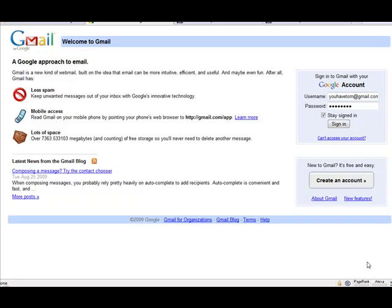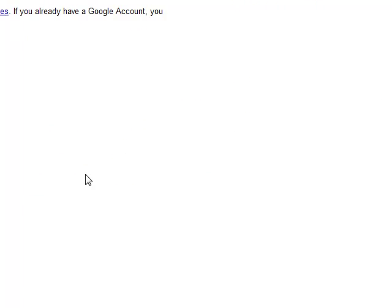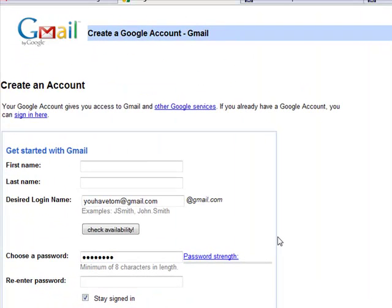How you do that is you simply sign out of the account that you're in, and you go to Create an Account. So you can see I already have an account called YouHaveTom@gmail.com, but I need to change that because I'm creating a new account. So I'd create Tom Lyons, and my desired login needs to be something different. In this case, I'm going to make it YouHaveTom@gmail.com2, just like that. And so now you see I have YouHaveTom@gmail.com2.